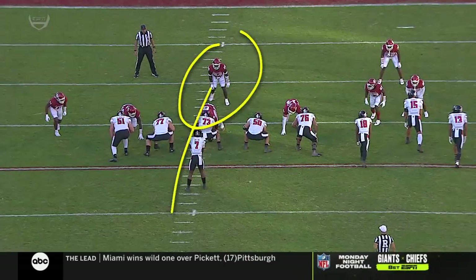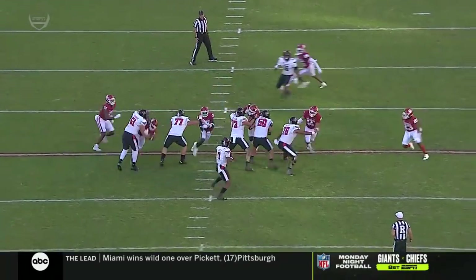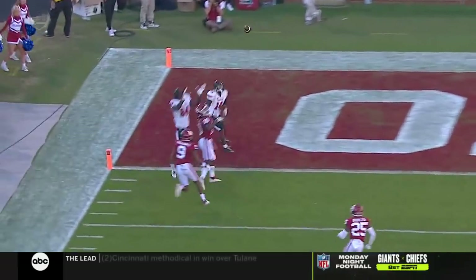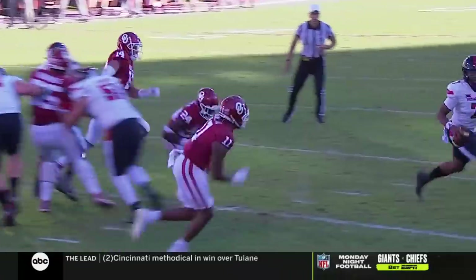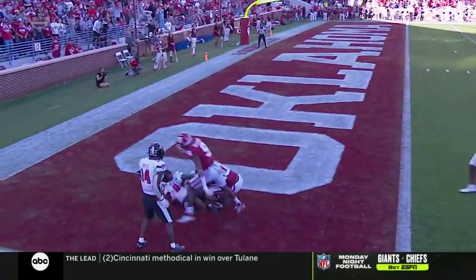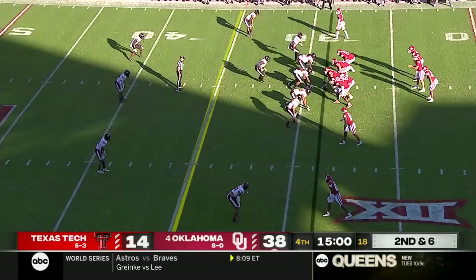There's going to be pressure — Brian Asamoah comes pretty much scot-free right through the A-gap. You see Donovan Smith moving to his left — he knows he's got a size advantage with his big wide receiver. He just puts the ball up and Louse has got to go make a play. Strong hands to secure that touchdown catch.